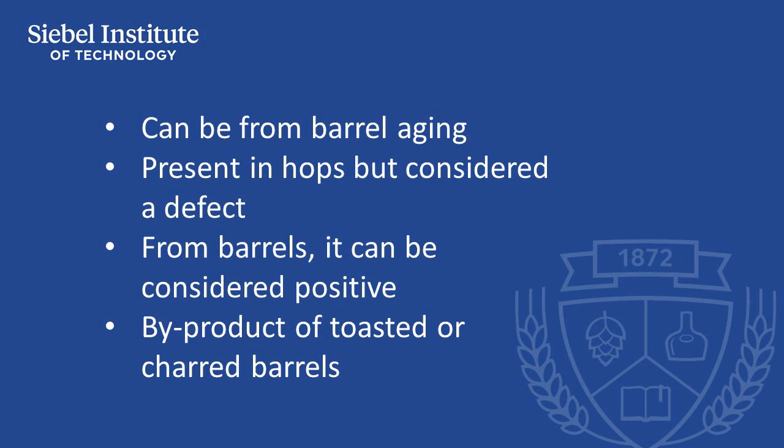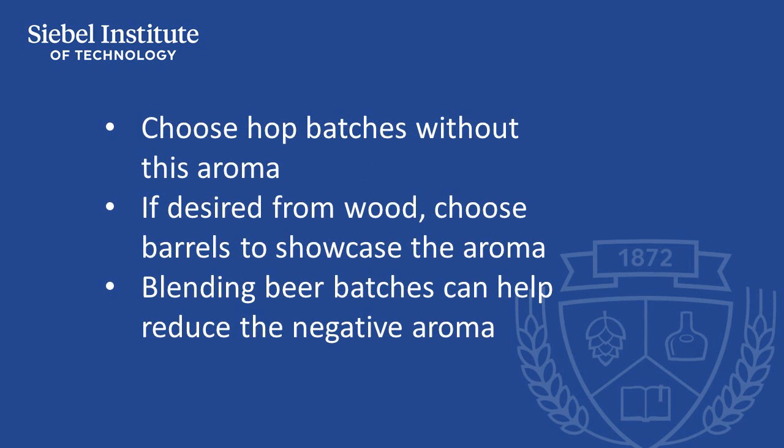Toasting or charring of a barrel can release compounds that are identifiable as tobacco. To limit these compounds in beer, hops that don't contain these aromas must be selected and used. Avoiding hop varieties that carry this aroma is advisable, and brewers can work with their hop supplier to select appropriate batches of hops.